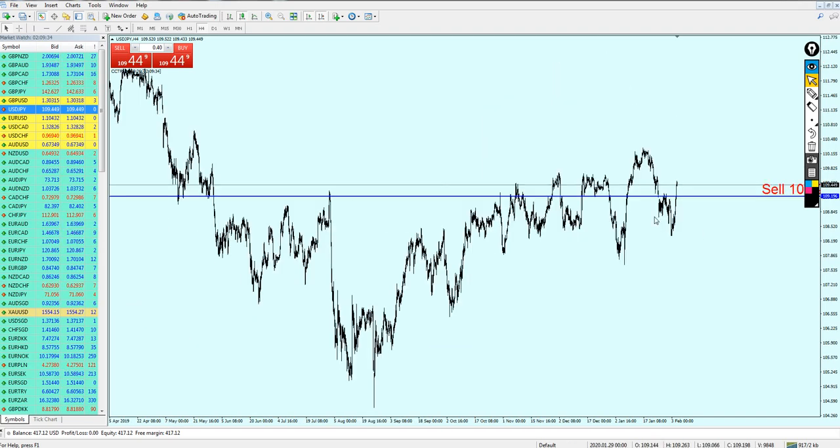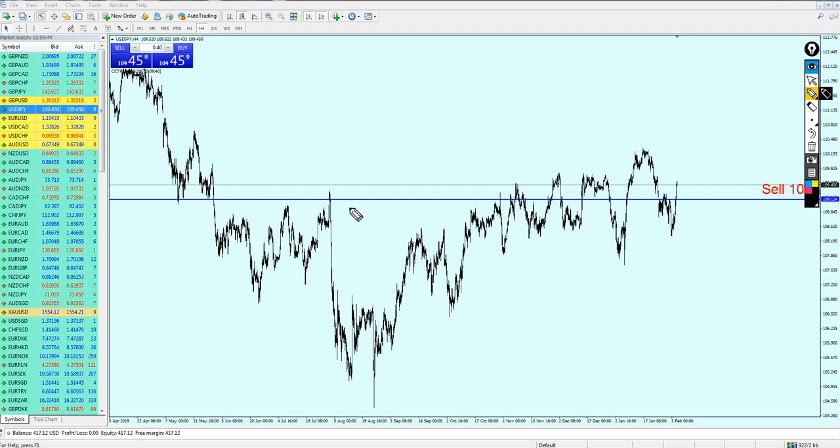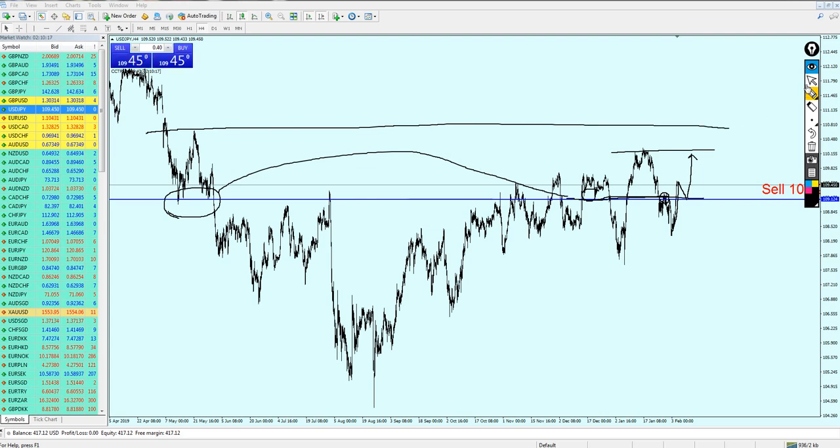The USD/JPY seems to be going up and we need to follow the trend. Looking to the left, we have this strong support level which was also a strong support here, and we can see resistance on the very same level of the previous support. With this strong bullish momentum on the USD/JPY, we can expect the pair to fall down a little, hit this previous support level, and then continue bullish momentum all the way until it hits this resistance level.